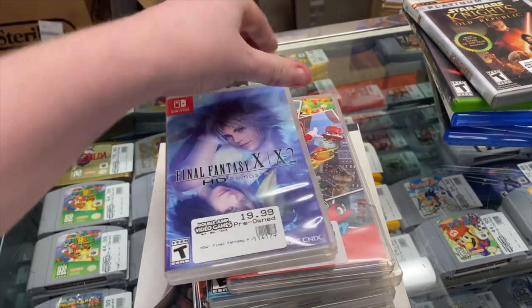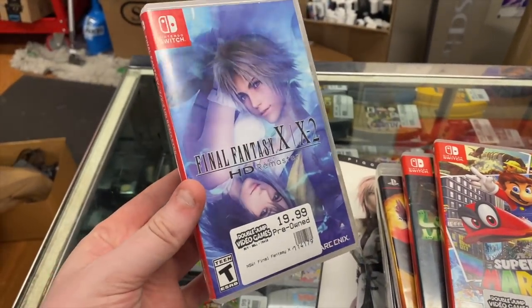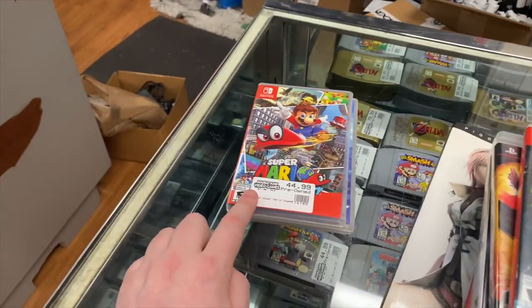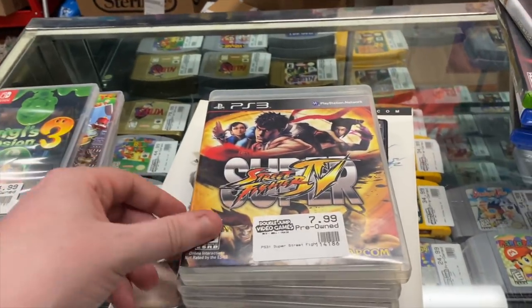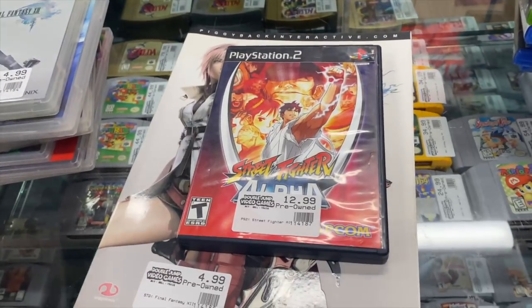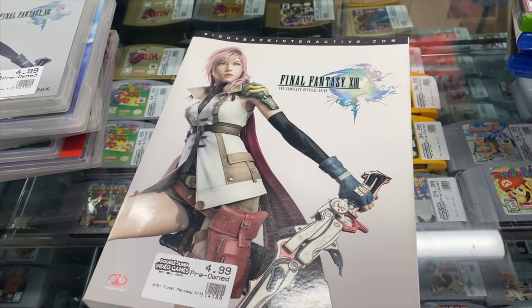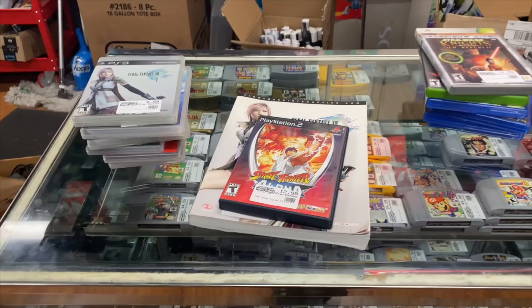The FF X/X-2 was purchased from us and traded back in — we always disclose it's only the first game. We also have Mario Odyssey, the first time we've had it in about a month and a half, Luigi's Mansion 3, Super Street Fighter 4 for PS3, Dynasty Warriors 6, Final Fantasy 13, Street Fighter Alpha Anthology for PS2, and the Final Fantasy 13 strategy guide.